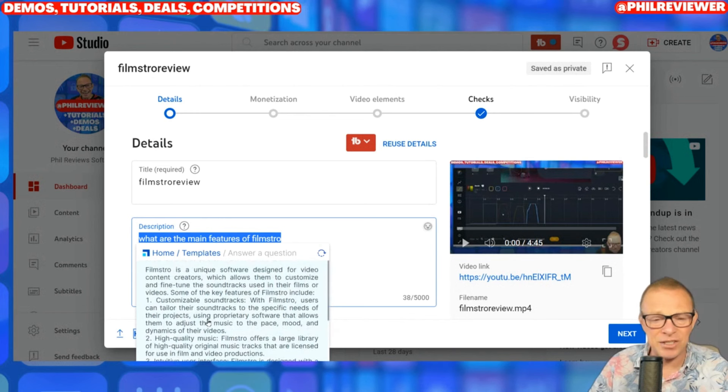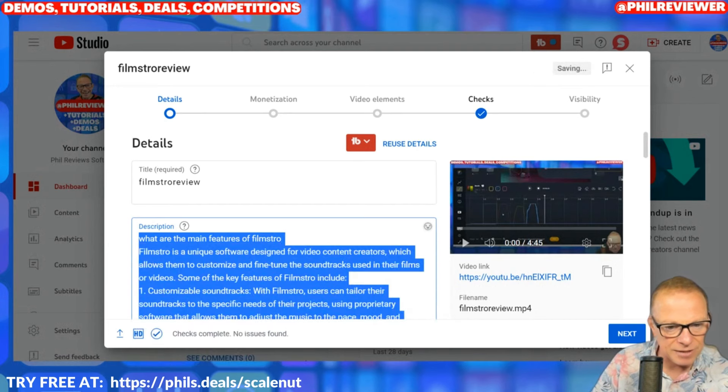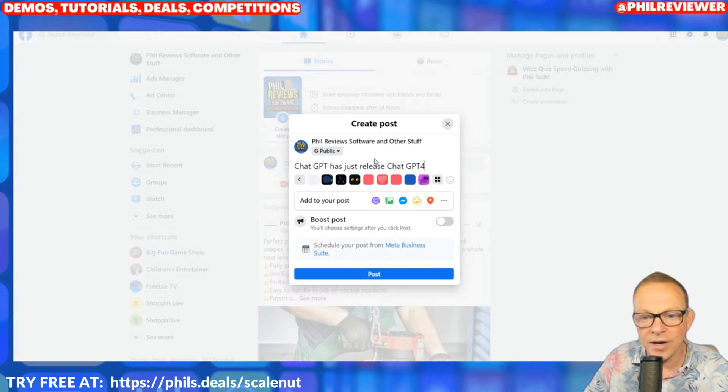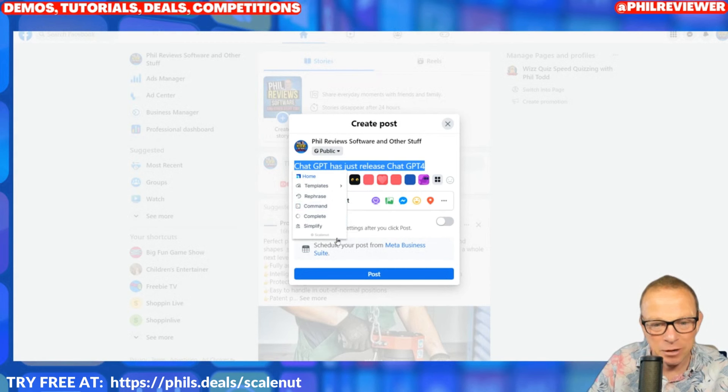I've asked it a question and it answers: 'Filmstro is a unique software designed for video content creators' — and it gives the main features. That used to take me hours because you'd have to go onto the Filmstro website and copy bits. Now I simply go through that, insert it, boom, and it's in. Let me show you another use. Over to Facebook — I highlight 'ChatGPT' and use ScaleNut to complete that line. 'ChatGPT has just released ChatGPT4 — the world's most advanced language processing system.' It's created my Facebook post.